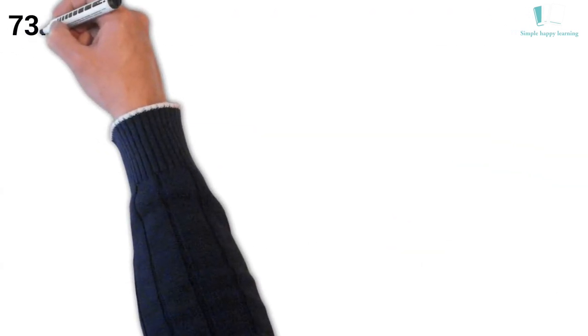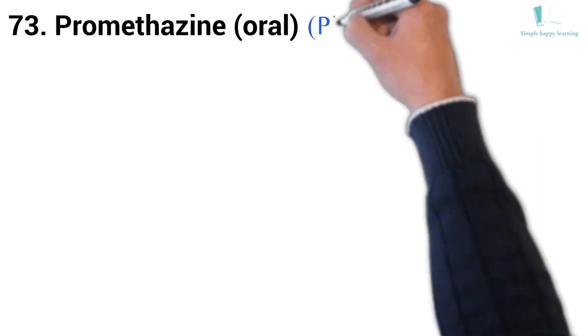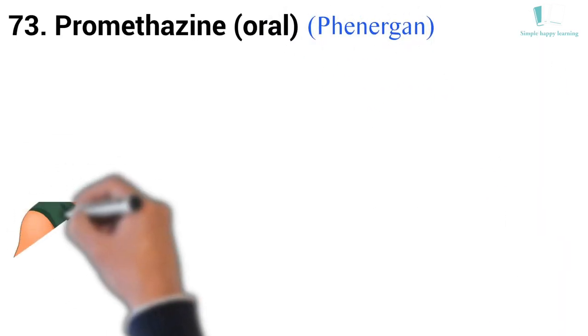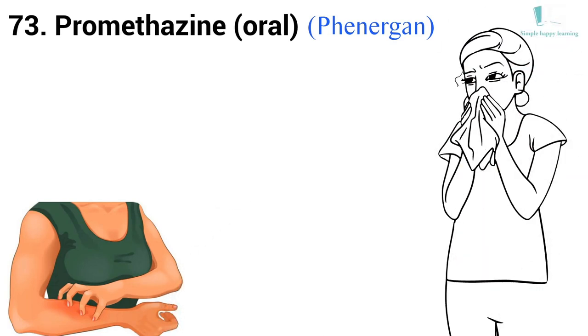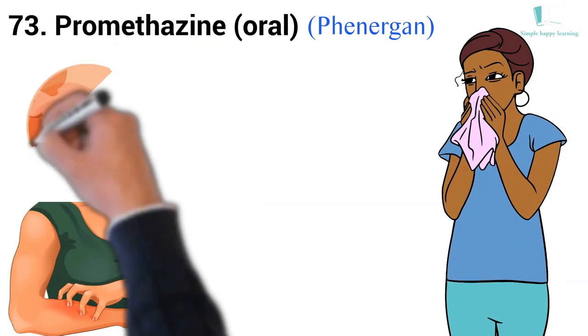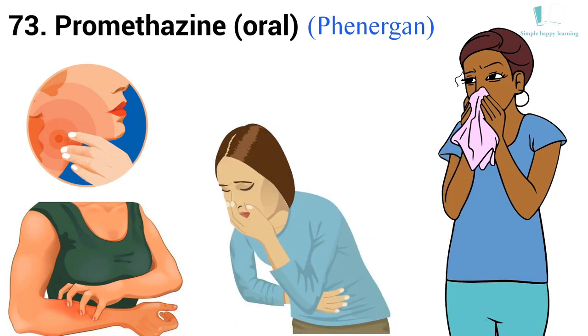73. Generic name: Promethazine, oral. Brand name: Phenergan. Promethazine is used to treat allergy symptoms such as itching, runny nose, sneezing, itchy or watery eyes, hives, and itchy skin rashes. It also prevents motion sickness and treats nausea and vomiting or pain after surgery. It is also used as a sedative or sleep aid.